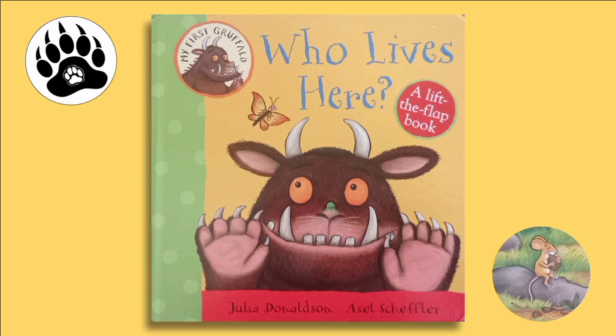My First Gruffalo: Who Lives Here? A lift-the-flap book by Julia Donaldson and Axel Scheffler.